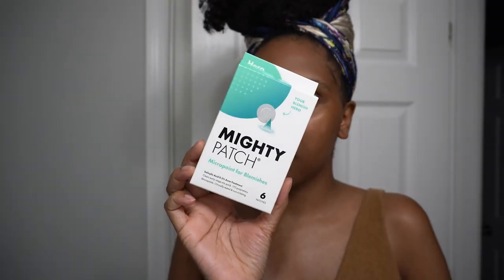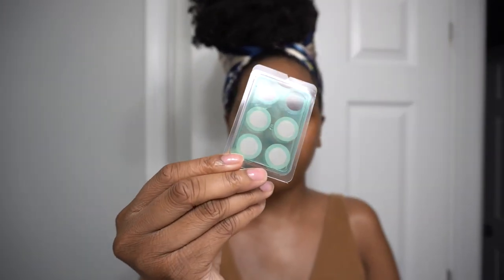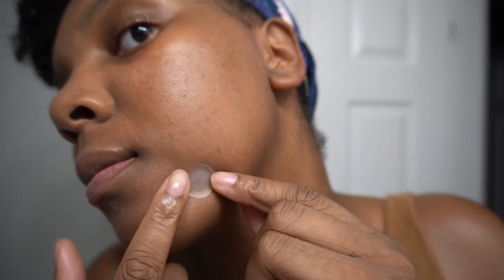The last thing I do before finishing my routine is add a pimple patch if I have any annoying pimples. I don't have the original patches with me right now, but I do have the micropoint patches, which are great for beginning stage pimples. These patches have salicylic acid in them, but are gentle enough to be used in combination with my retinol.